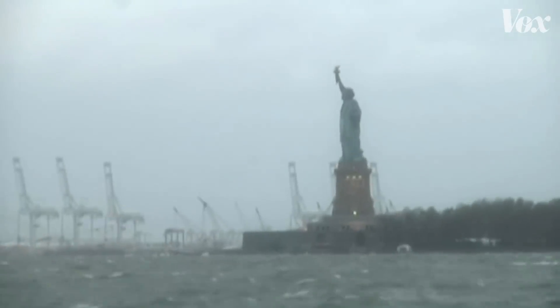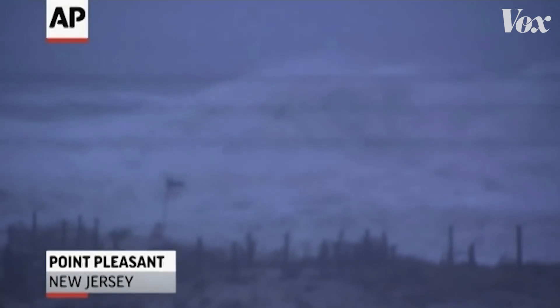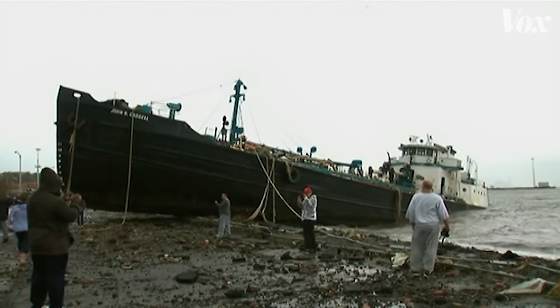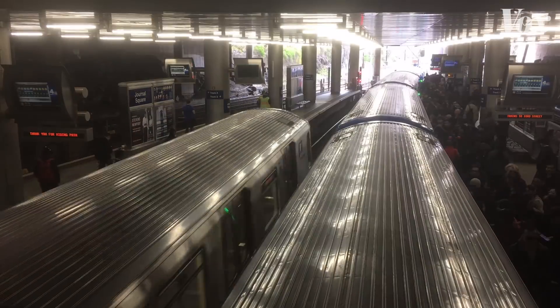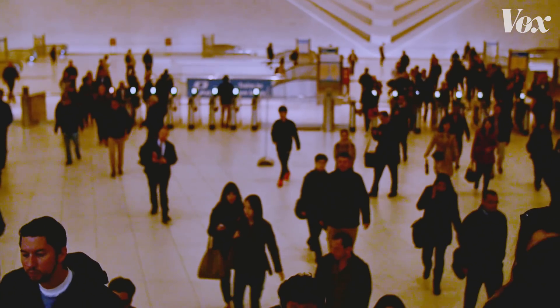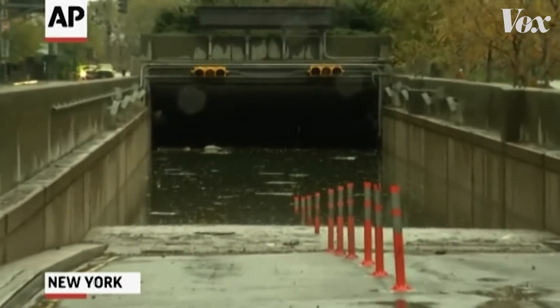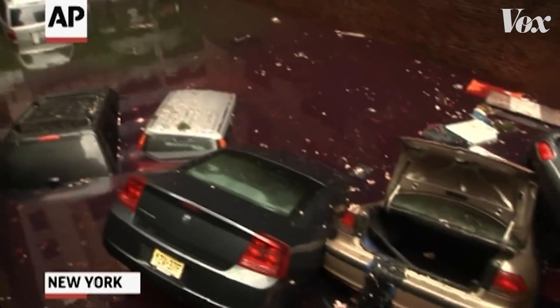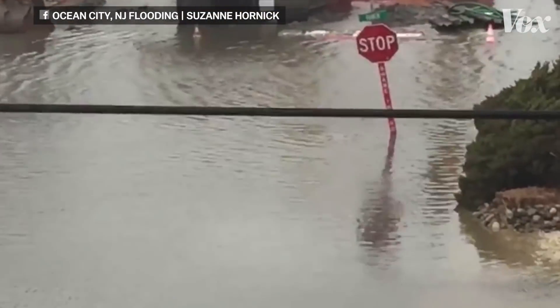Hurricane Sandy was a historic storm. Scientists recorded tides up to 20 feet higher than usual along the New Jersey and New York coastlines. It was the second costliest storm on record in the United States, and the tunnels that carry hundreds of thousands of commuters every day still need repair. But with a rising sea level, flooding will get worse during weather events that aren't nearly as extreme. The simple thing to understand is that with a higher sea level, it requires less of a storm to produce the same amount of flooding — and the same storm will produce more flooding.